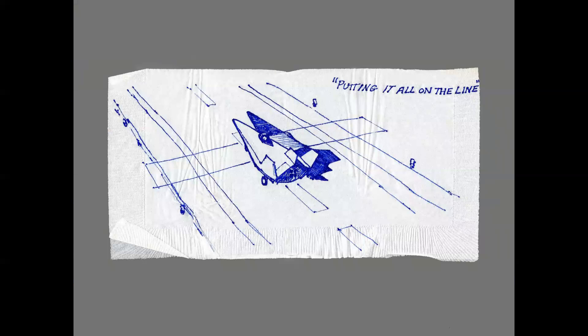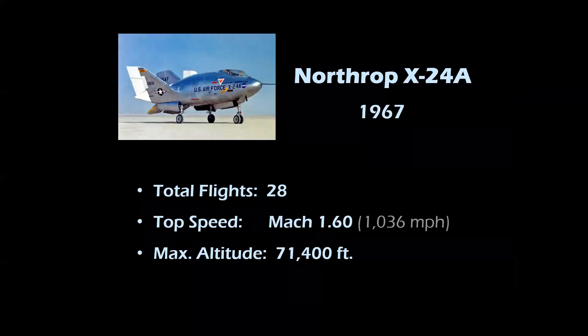This is the actual napkin sketch for what became a painting concept. On August 5th, 1975, John Manke flew the X-24B to the first landing of a rocket-powered aircraft on a concrete runway, touching down with a spot landing 5,000 feet from the threshold of Edwards Runway 22. The concept sketch was titled 'Putting It All on the Line.' That landing validated the concept of a re-entering spacecraft making precision landings on a runway — as the space shuttle did numerous times at both Edwards and the Kennedy Space Center.